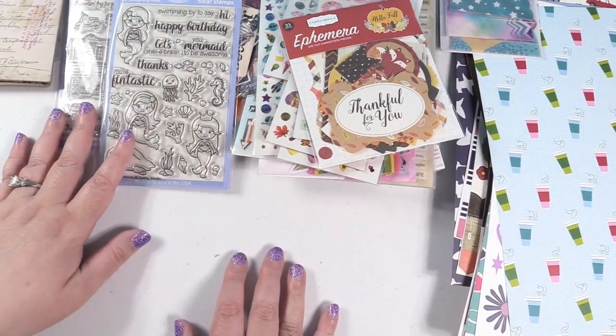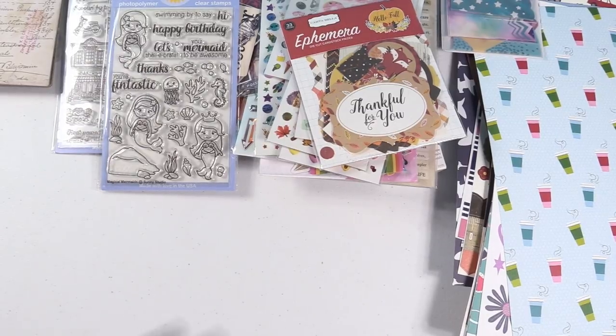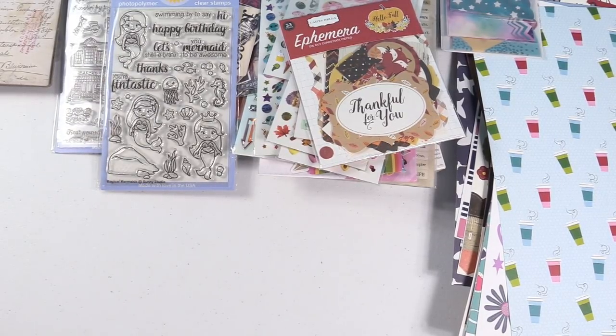Okay, so that's it guys. I hope you enjoyed this haul. If you did, please give the video a thumbs up. Thank you so much for watching. If you have any questions, let me know down below in the comments. Thanks for watching, I'll see you next time!